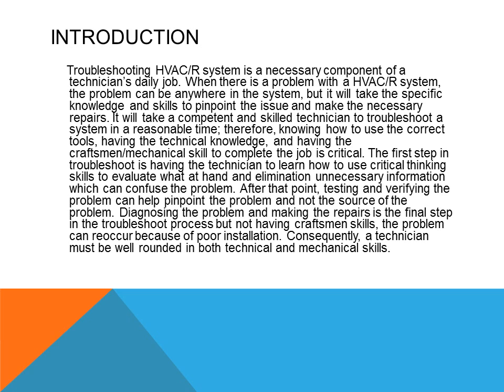In our introduction last week we talked about controls and how to troubleshoot them, but this week we want to get into systems. Troubleshooting HVAC systems is a necessary component of a technician's daily job. When there is a problem, it can be anywhere in the system, but it takes specific knowledge and skills to pinpoint the issue and make the necessary repairs. It will take a competent and skilled technician to troubleshoot a system in a reasonable amount of time. Knowing how to use the correct tools, having the technical knowledge, and having the craftsman and mechanical skills to complete the job is critical.